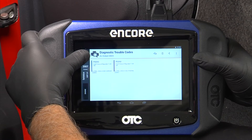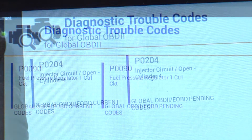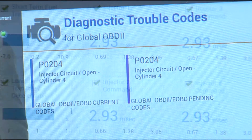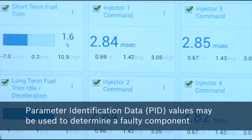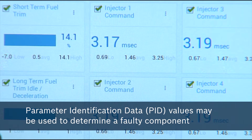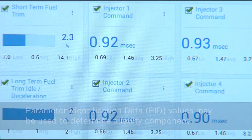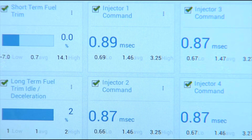Use a scan tool to identify fuel-related diagnostic trouble codes, or DTCs, stored in the engine control module. If the DTC is not enough to determine a faulty component, you may utilize parameter identification data, or PID values, such as fuel pressure, injector pulse width, and fuel trim, compared with manufacturer specifications or known good values if specs are not published.